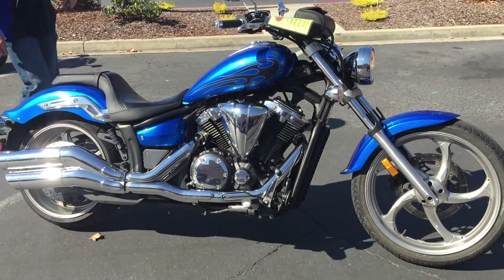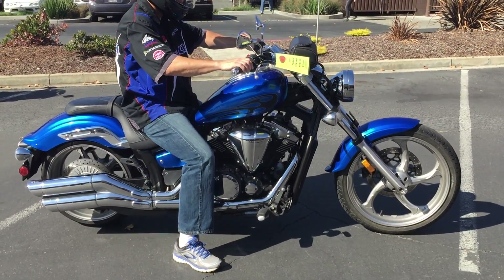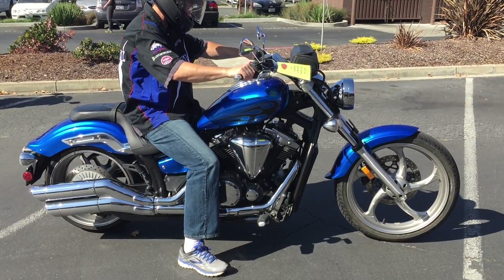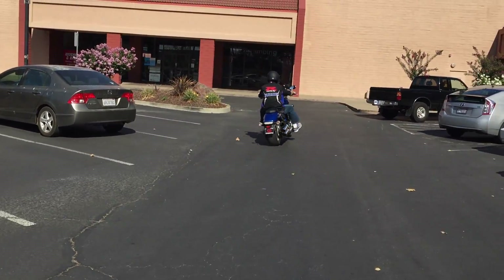Check us out on the web, www.contracostaps.com, or at any given time we have 30 to 40 beautiful clean used bikes in stock. Thank you from Contra Costa Power Sports.